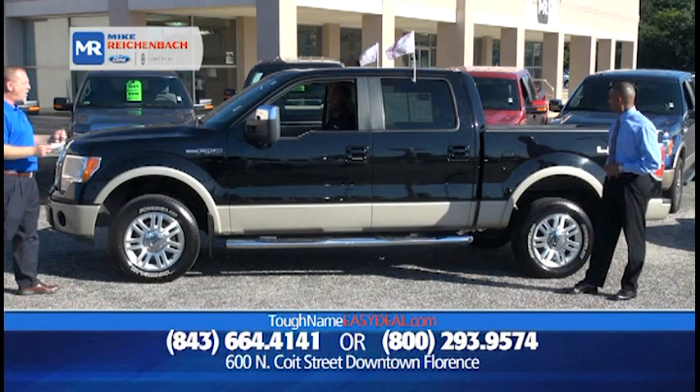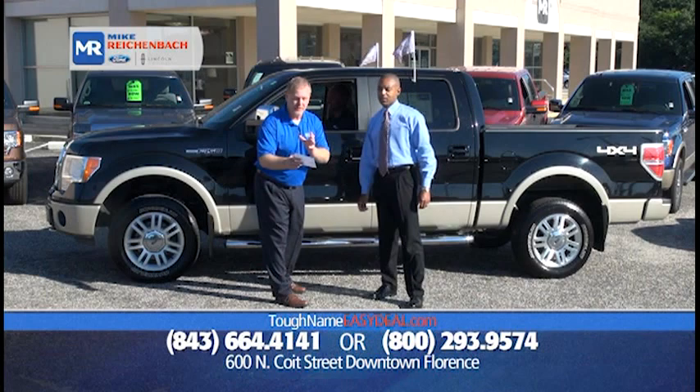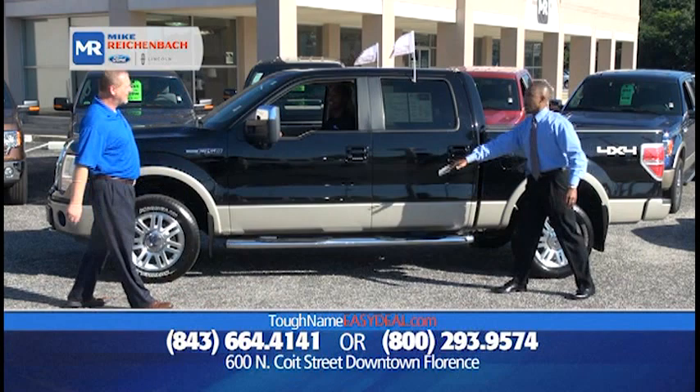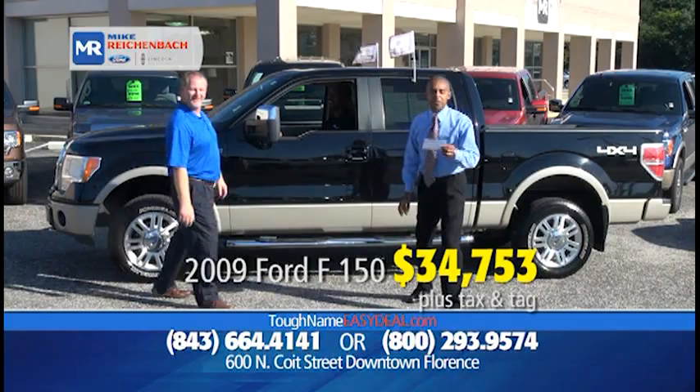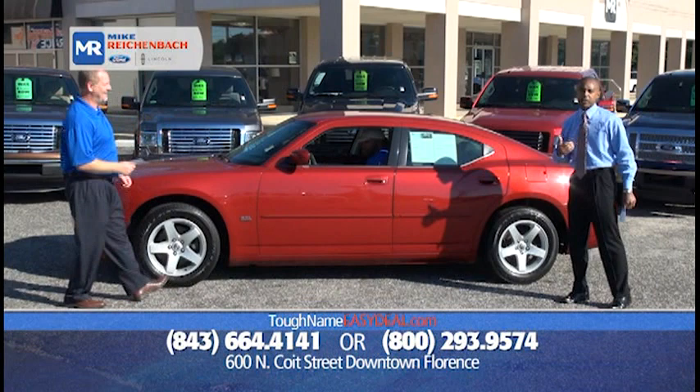We've got a 2009 Ford F-150 crew cab, certified — leather, navigation, sunroof, 4x4. You can save $20,000 off the original MSRP, and it's only $34,753. You get the bed liner, the step bars, the super crew — all that space for $34,753. It's backed by Ford with a 12-month, 12,000-mile comprehensive warranty. That is a great deal, folks.